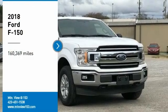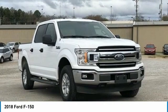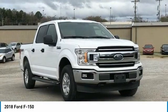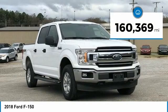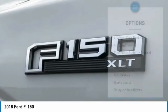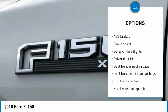Recent Arrival. Clean Carfax. 2018 Ford F-150 White 4D SuperCrew 4WD EcoBoost 3.5L V6 GTDI OHC 24V Twin Turbocharged 10-Speed Automatic. Bluetooth, Hands-Free Phone, Service Records Available, Fully Detailed. We have all of your financing needs covered — ask us how to get pre-approved today.